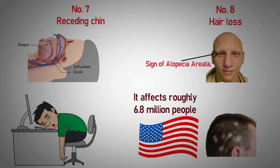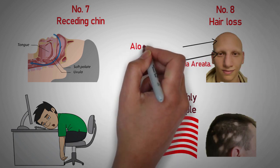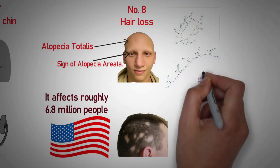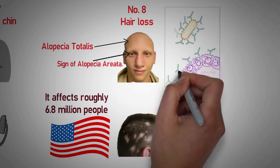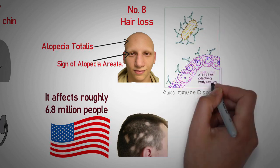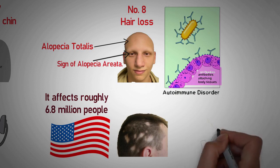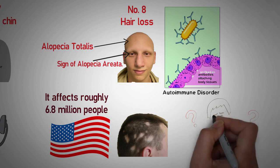For most people, the hair loss is nothing more than a few patches, though in some cases it can lead to the complete loss of hair on the scalp, or in extreme cases, the entire body. The condition can affect anyone regardless of age and gender, though most cases occur before the age of 30. This autoimmune disorder causes your immune system to attack your hair follicles and may be brought on by extreme stress. Treatments are available, but unfortunately a cure doesn't exist, so don't ignore those hair loss signs if you notice them.